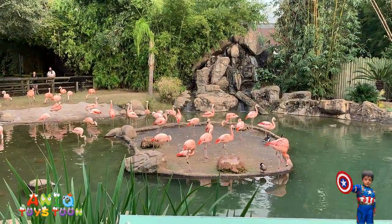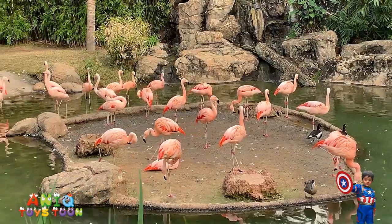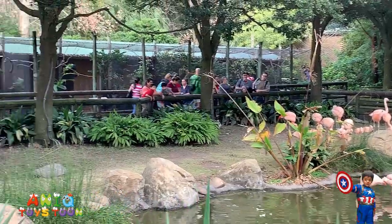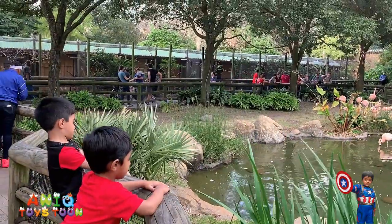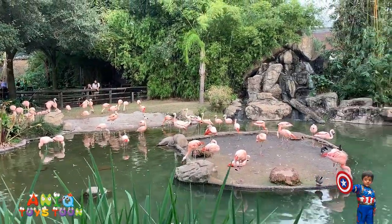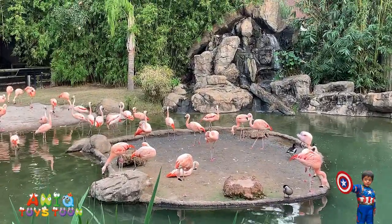Flamingo! That's beautiful, because these are pink. I'm going to zoom in a bit so you can take a closer look. Wow, these are beautiful animals, beautiful birds. Arham likes pink animals and pink birds, and he is a big fan of the pink flamingo.